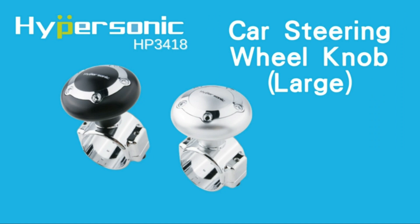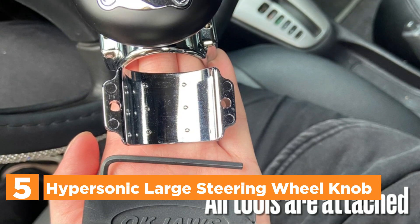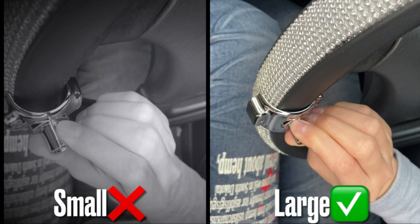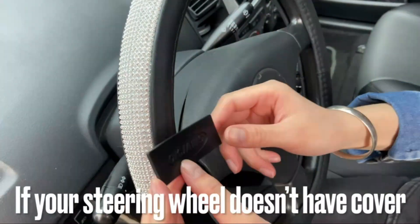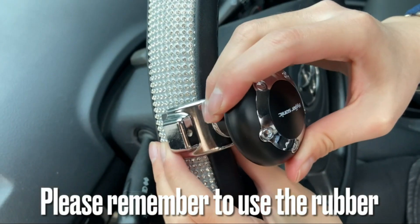Starting our list at number 5, the Hypersonic Large Steering Wheel Knob. Install the vehicle steering wheel knob spinner in just one minute. It is okay if the two pieces of the base do not touch. It is important that the steering wheel spinners are correctly installed and don't move on your steering wheel. Included in the package are rubber, a wrench, and screws.